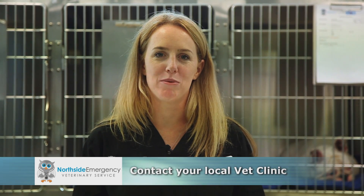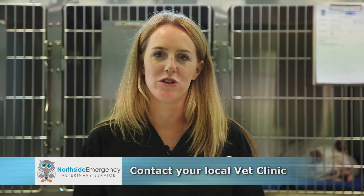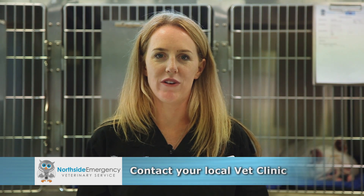If you suspect your pet has tick paralysis or you find a tick on your pet, please contact your local vet immediately. If your local vet is closed, Northside Emergency Vet Service will be open. Contact a member of our friendly NEVS team for advice.